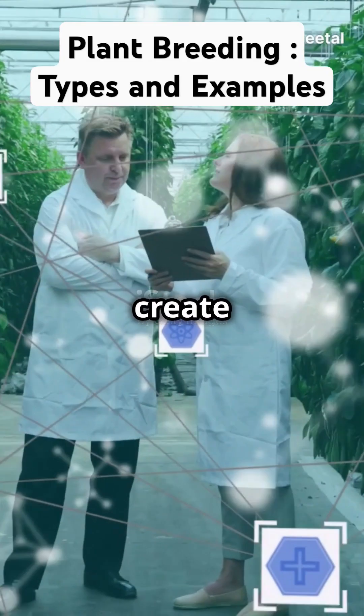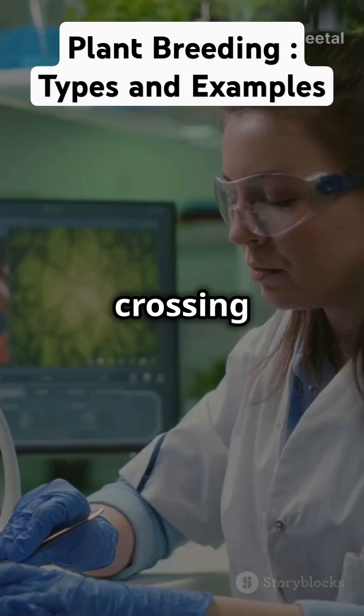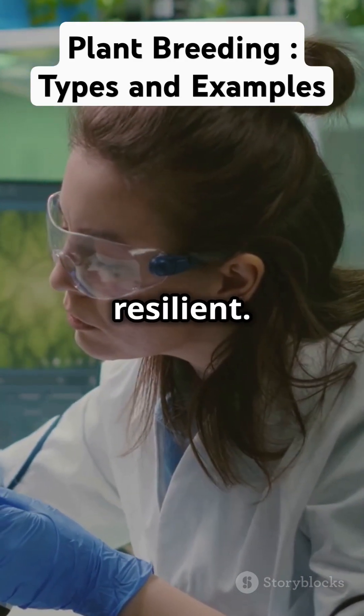You won't believe how scientists create super plants. Let's break it down. Plant breeding is like matchmaking for plants. By crossing two plants with desirable traits, scientists create new varieties that are stronger, tastier, or more resilient.